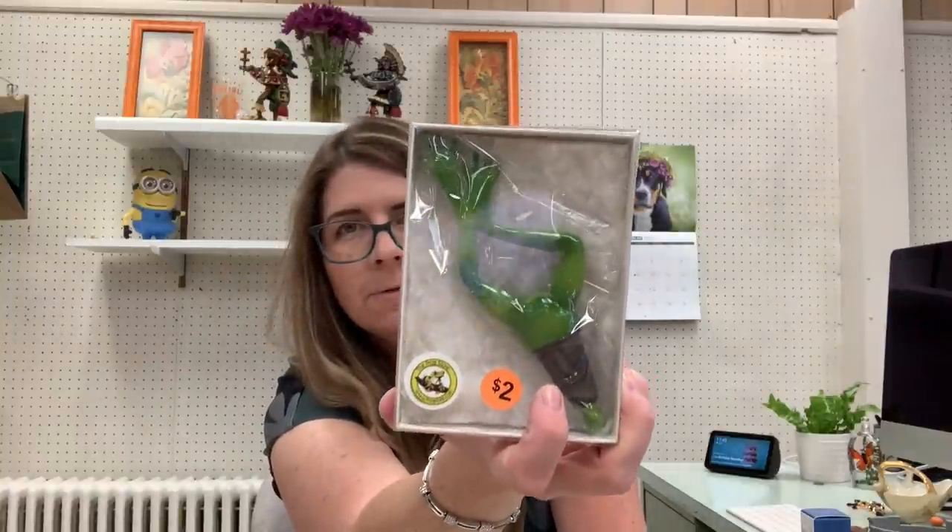I also got another Rosina piece — another Goebel, a little candle, so I guess it's a tea light. Comes with a very different box. This just stood out to me — it's just a frog leg bottle stopper, for like a wine bottle.